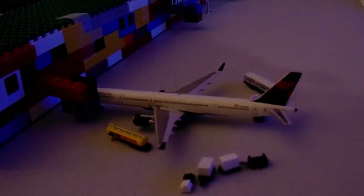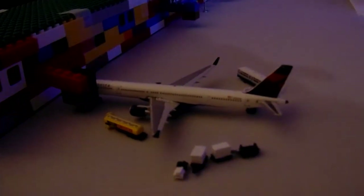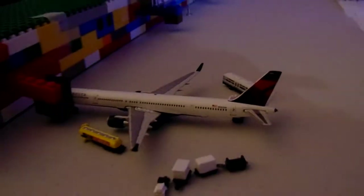Next we have a Delta 757-300, he's going to go to Tampa. He's getting in the back, he's getting the crew on and the pilots, he's getting the bags loaded, and he's getting the fuel on.